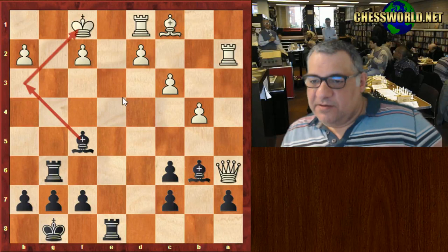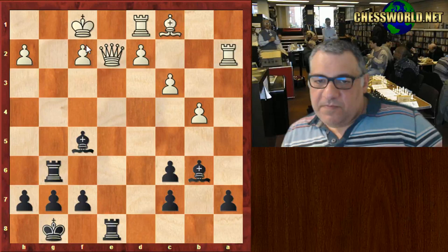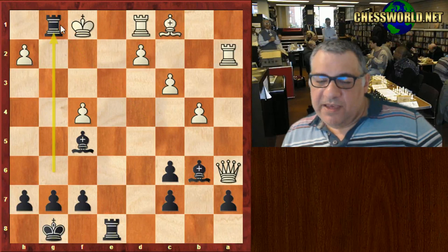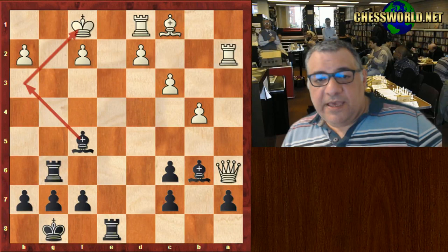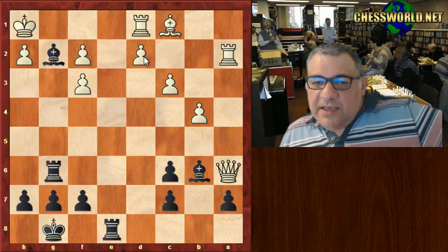Bishop f5 — the killer threat of Bishop h3 checkmate. If Queen e2 we have check and then checkmate because the Queen is pinned. If f4 that weakens the diagonal — just checkmate there or checkmate here. Bishop f5 is just absolutely forcing mate. So it's funny: the forced mate in four is rook g2, and here instead of Bishop h3 we have Bishop e4 check as the most concise.